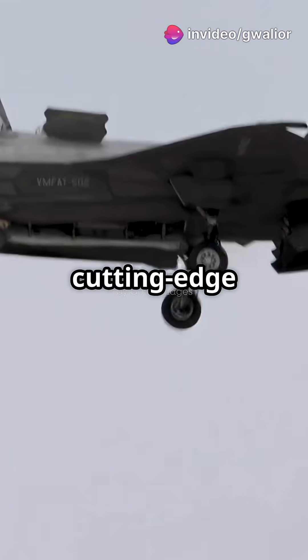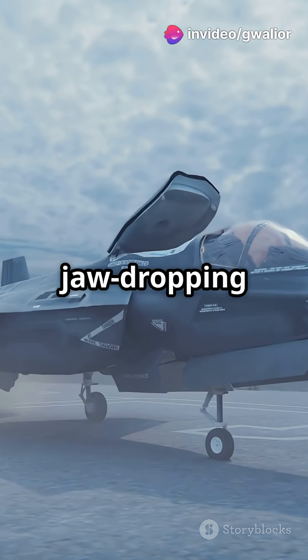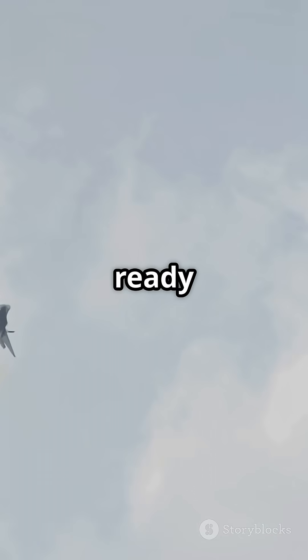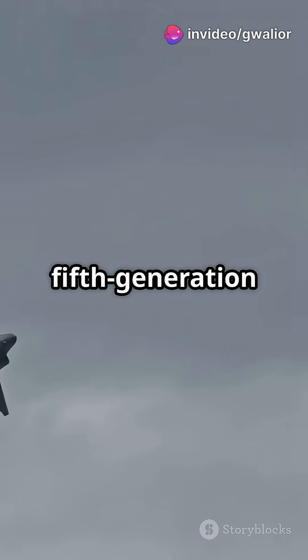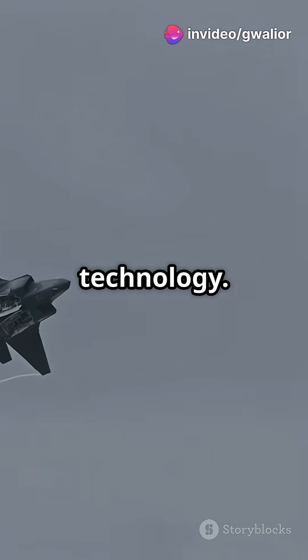You need to hear this if you're into cutting-edge tech and modern military power. Today, we're diving into the jaw-dropping tech behind the F-35B Lightning II. Get ready to be amazed. The F-35B is not your average fighter jet — it's a fifth-generation multi-role stealth fighter, packed with some of the world's most advanced technology.